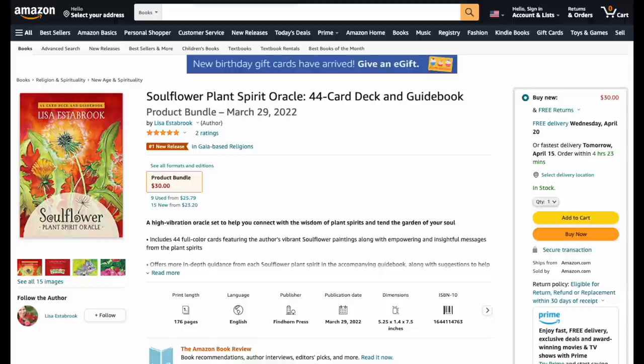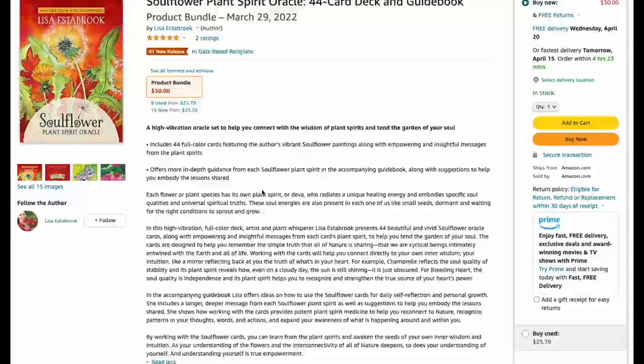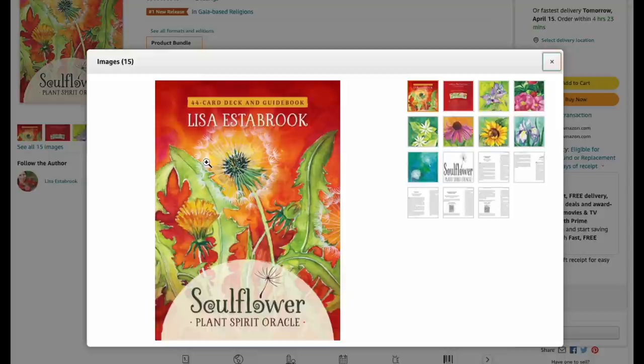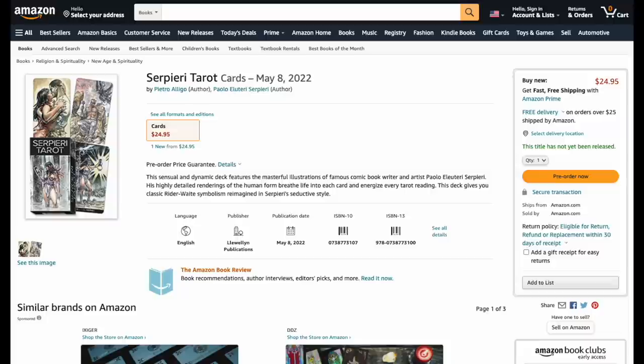Soul Flower Plant Spirit Oracle — 30 bucks, but ouch, only 44 cards. It offers in-depth guidance from each plant, it's a high-vibration full-color deck by an 'artist and plant whisperer.' Lots of watercolor elements. For 30 bucks you get 44 cards — pre-order that if you're interested, it's already out.